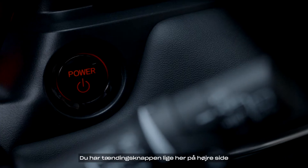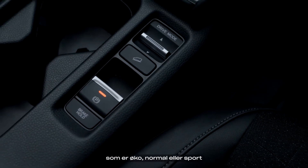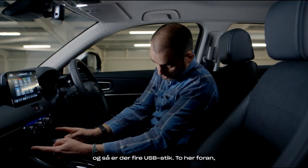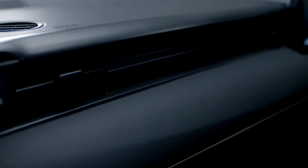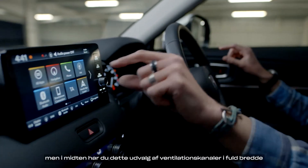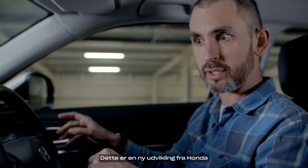You've got the ignition power button just here on the right-hand side, and then a physical button down here for your drive mode — eco, normal, or sport — next to the electric handbrake. There are four USBs: two at the front, and two at the back for rear passengers just behind the armrest. There's a lot of soft-touch furnishings to the dash, and in the middle you've got this full-width selection of vents, bookended by L-shaped vents — a new development from Honda.